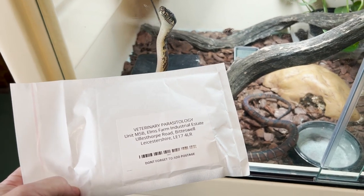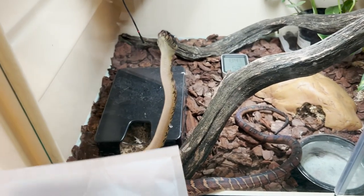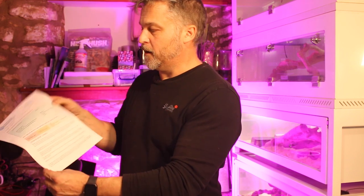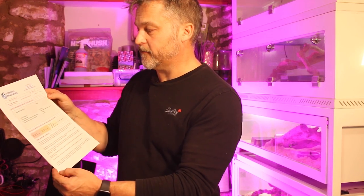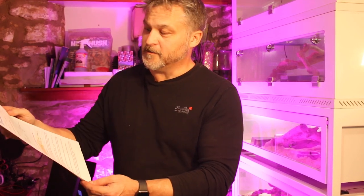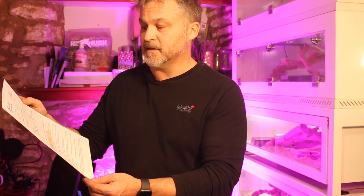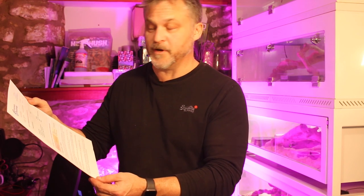Literally within a very short time they contacted me by email as soon as they received it, which was pretty quick. You then receive an email with your results, which you download from Dropbox. I printed mine off and was really pleased — from the pinworm egg count there was none detected, and the cryptosporidium was negative on both counts. So no treatment required.